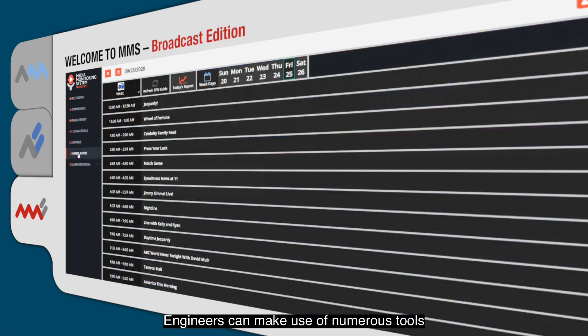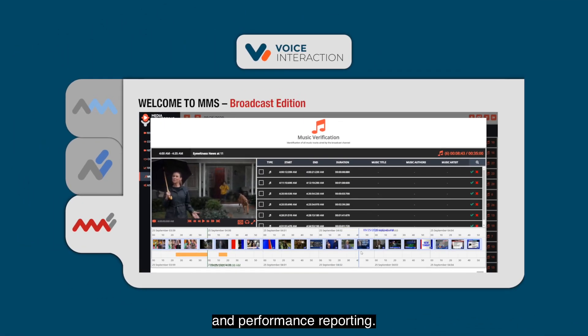Engineers can make use of numerous tools that will improve regulatory compliance and performance reporting.